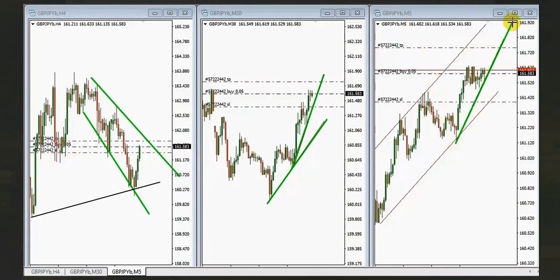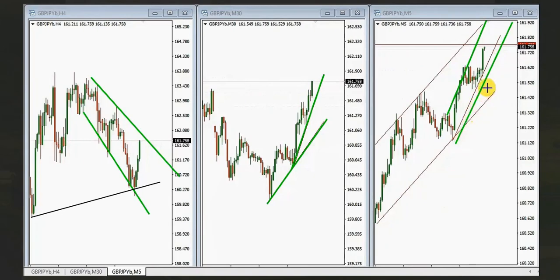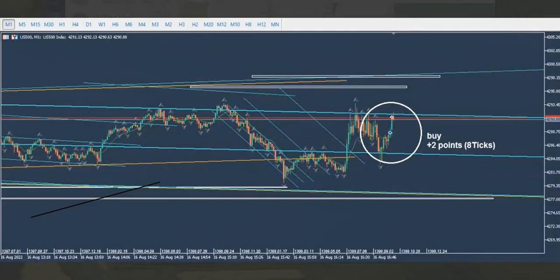With a proper entry — the entry was here in this channel, the stop loss was here, and the first target was here — this was a quick scalp. Let's play the video fast-forward: it reached the target. Thank you MF for sharing this trade with us.